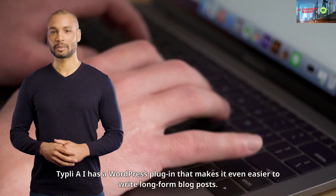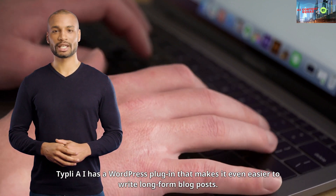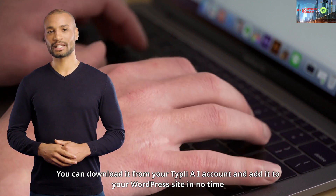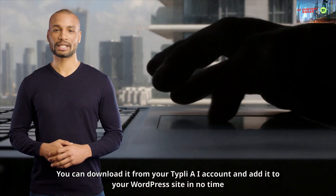And the best part? Typely AI has a WordPress plugin that makes it even easier to write long-form blog posts. You can download it from your Typely AI account and add it to your WordPress site in no time.